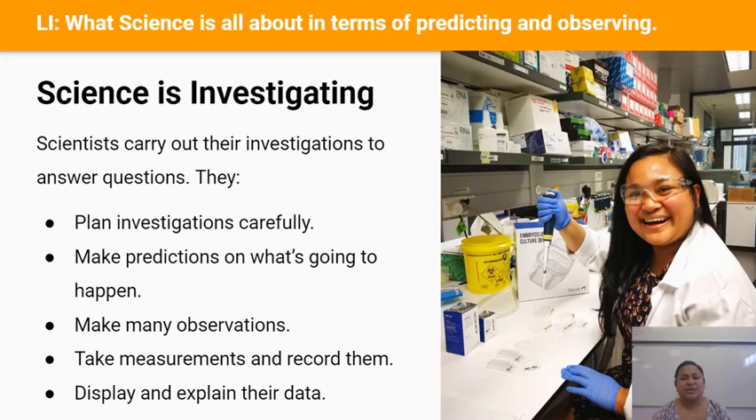So what is science all about? Science is all about investigating. A scientist's job is to carry out investigations either in the laboratory or out in the field to answer important questions.